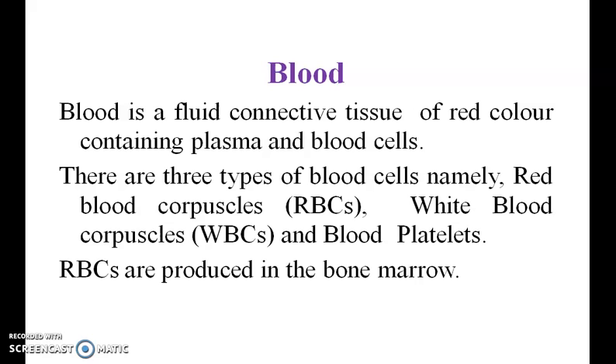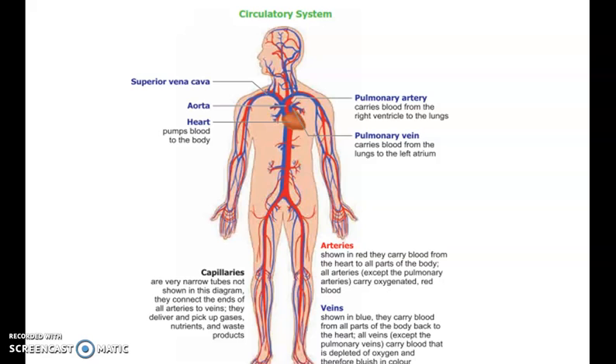RBCs are produced in the bone marrow. This concludes the circulatory system.